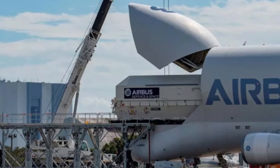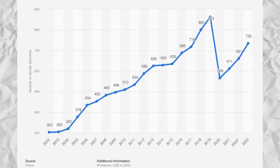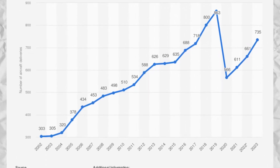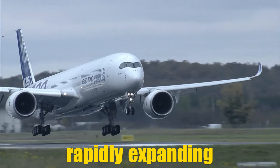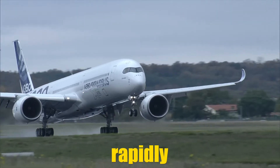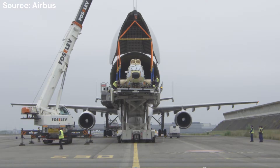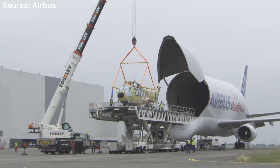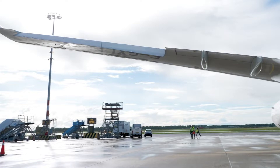However, as the years passed, Airbus's demand for larger and faster transport solutions grew. The aerospace industry was expanding rapidly, and new aircraft models like the A350 required even bigger wings and fuselage sections that the Beluga ST could no longer handle efficiently. That's when Airbus realized it was time for an upgrade. But what makes the Beluga XL, which was launched in 2018, so special?